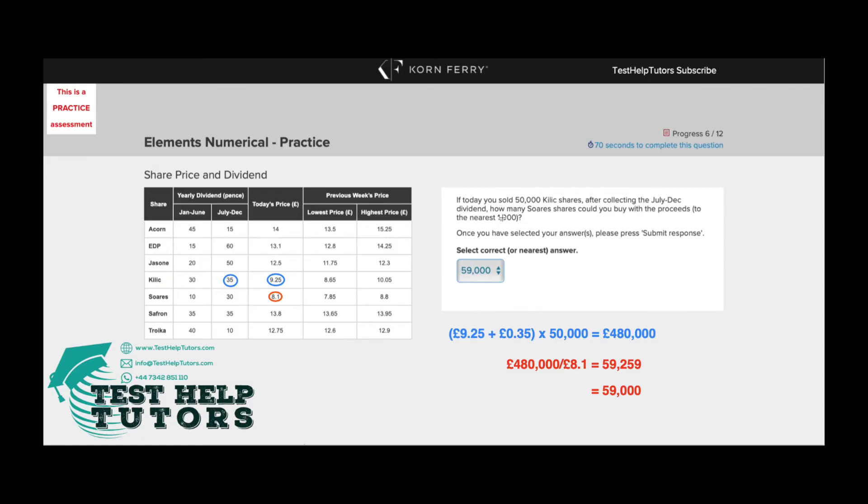Now, the second part of the question asks us how many SOAR shares could you buy with the proceeds. A SOAR share is £8.10, so all we have to do is £480,000 divided by £8.10, and that gives us 59,259.